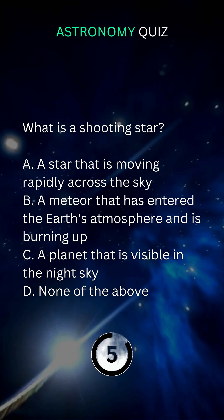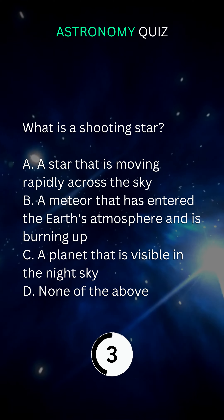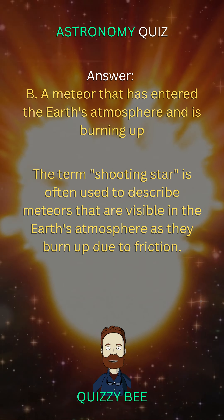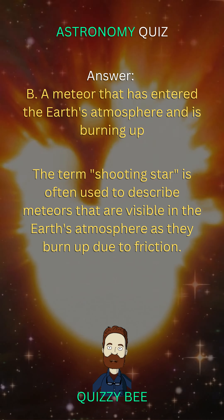What is a shooting star? B. A meteor that has entered the Earth's atmosphere and is burning up.